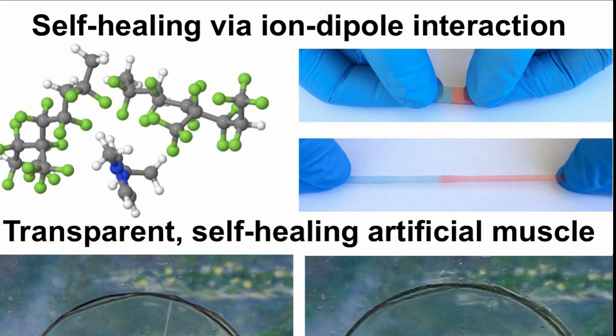After being cut, it can completely reattach or heal in 24 hours at room temperature. In fact, after only 5 minutes of healing, the material can be stretched two times its original length.